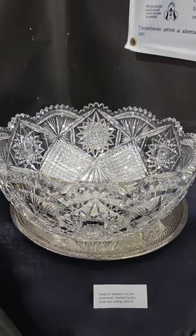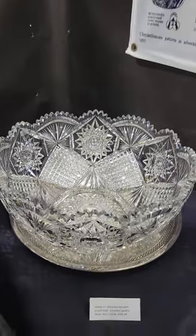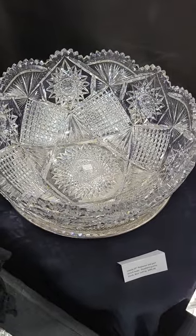It's a 15-inch diameter one-part punchbowl. I haven't had time to research it — beautiful quality, nice cutting — but it's a show bargain at $4.95.